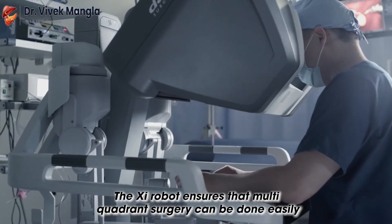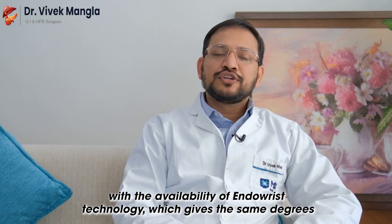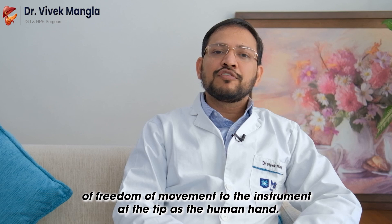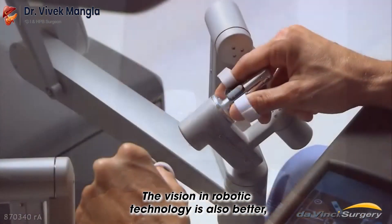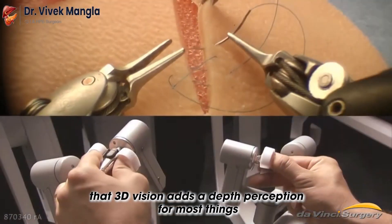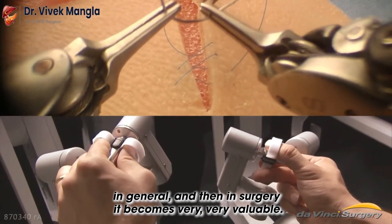The XI robot ensures that multi-quadrant surgery can be done easily and safely. The instrumentation with the robotic technology is also better, with the availability of EndoWrist technology which gives the same degrees of freedom of movement to the instruments at the tip as the human hand. The vision in robotic technology is also better, with 3D vision being available to the surgeon — and 3D vision adds depth perception which in surgery becomes very, very valuable.